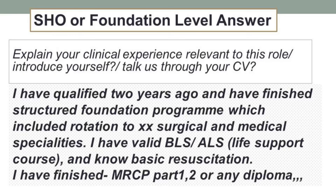A sample answer for an SHO would be: I qualified two years ago and have finished a structured foundation program which included rotation to these many surgical and medical specialties. I have a valid basic life support — or if you have advanced life support, you can add that — and I know the basics of resuscitation.